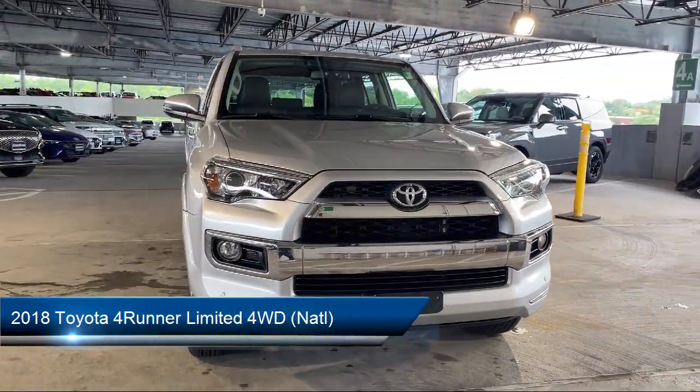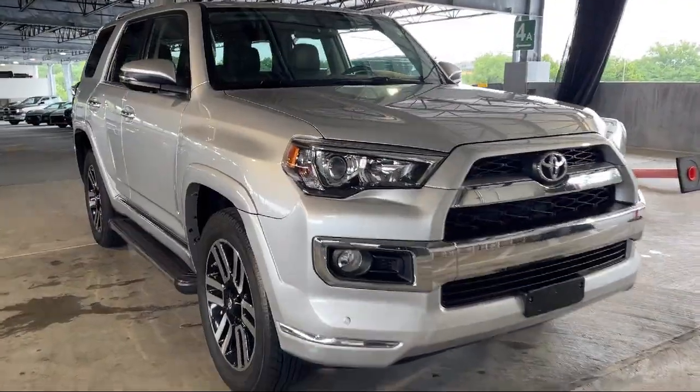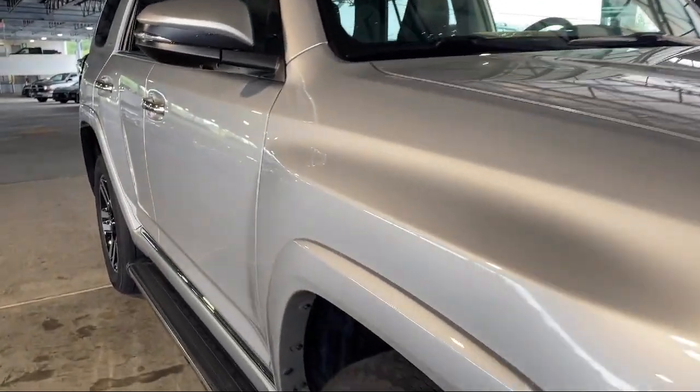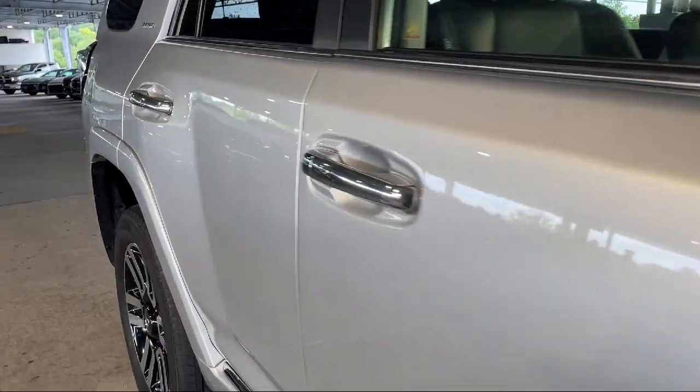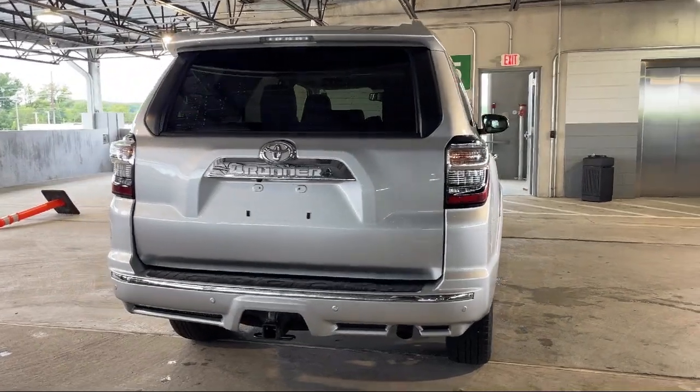It comes equipped with Infotainment Entune, Safety Brake Pedal System, In-Dash CD MP3 Playback, Leather Trimmed Upholstery, Speed Sensitive Volume Control, and Electronic Messaging Assistance with Read Function.